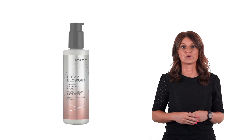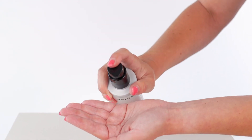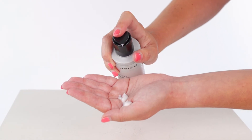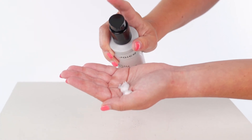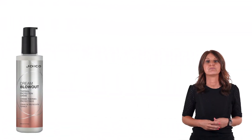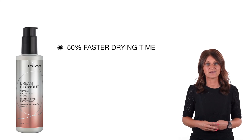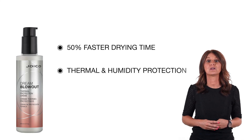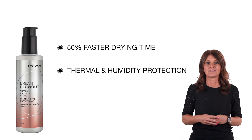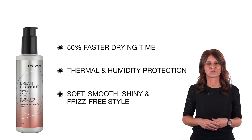When you are looking for the perfect blow-dry cream, Dream Blowout is the answer. Just by applying a small amount on damp hair before blow-drying, you will immediately experience the wonders of this product. You will save major time during your blow-dry — 50% faster drying time with additional thermal and humidity protection, that will result in a soft, smooth, shiny and frizz-free style.